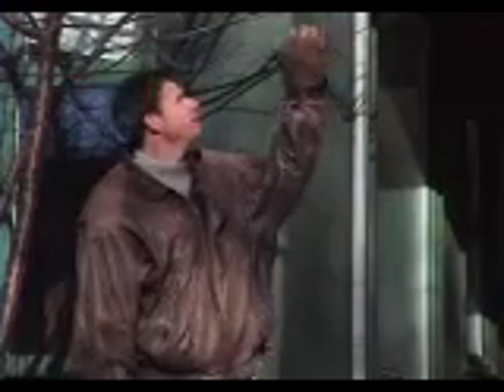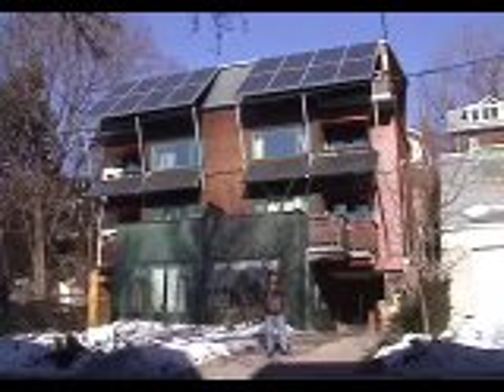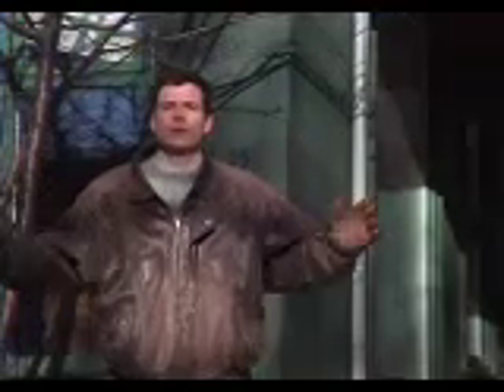Up above you can see the darker panels — those are photovoltaic solar panels. These convert sunlight into electricity and provide electrical power to the house, but also are able to transmit electricity into the general grid around the neighborhood.